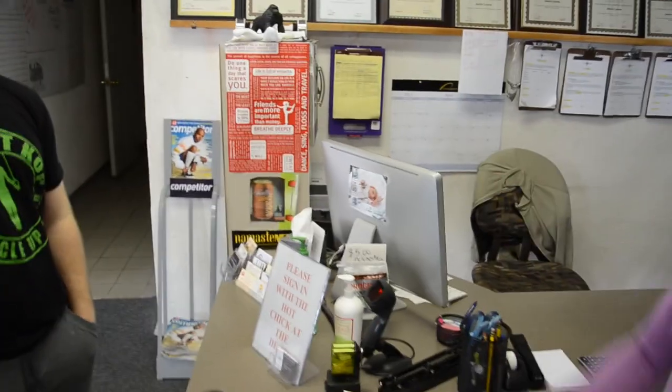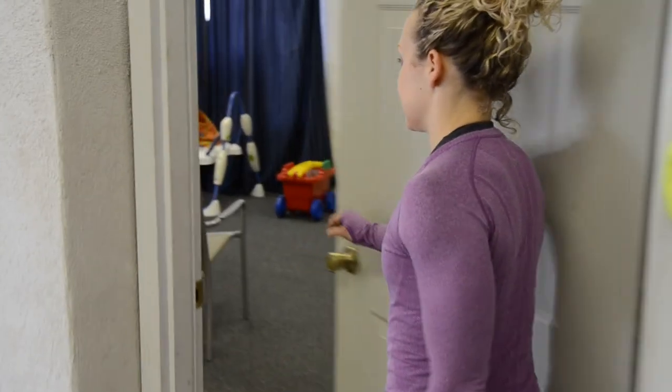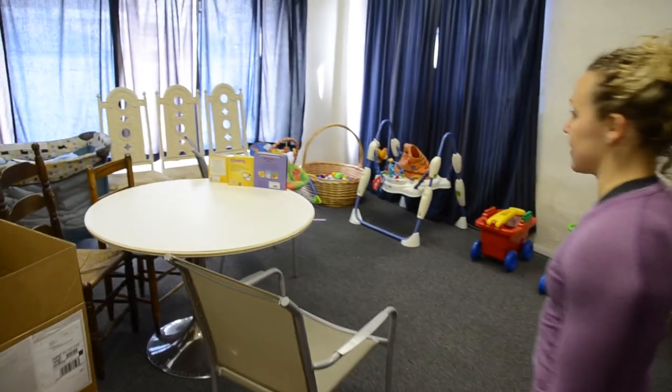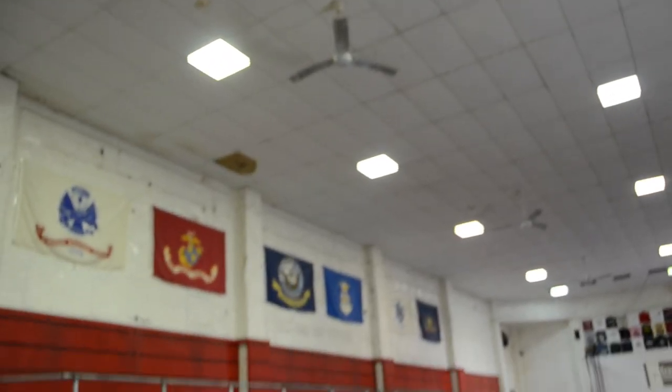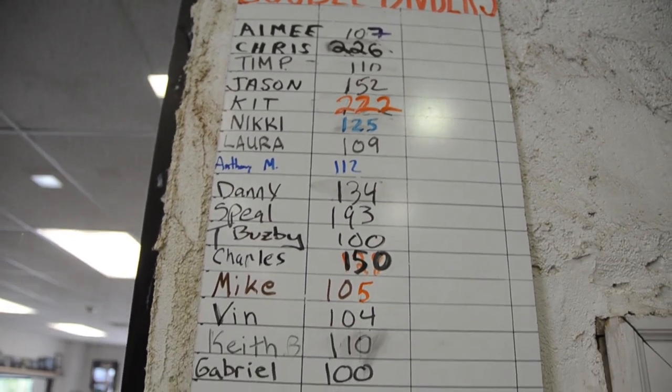The vending machine was here when we got the facility. This room right now we use for our coaches and for the kids, basically just for storage. My dad's built everything — every time he sees something that looks like a mess, he builds us a new shelf or a new box. One last board we have is the double under board — if you were able to string 100 double unders together, you get on the 100 double under board.